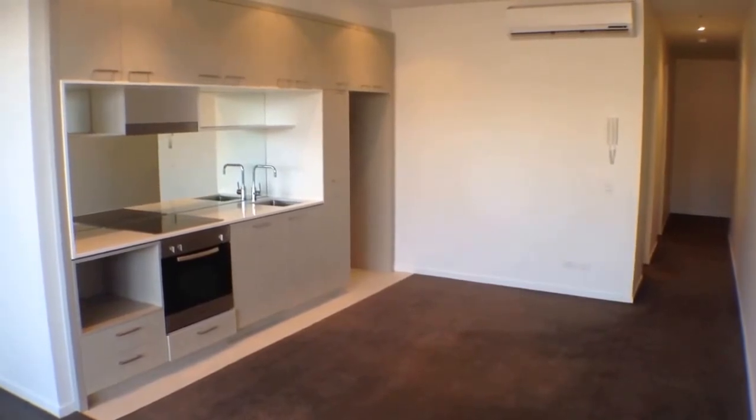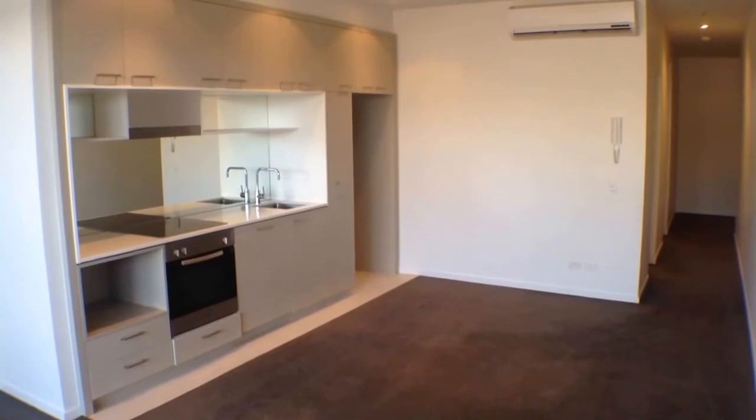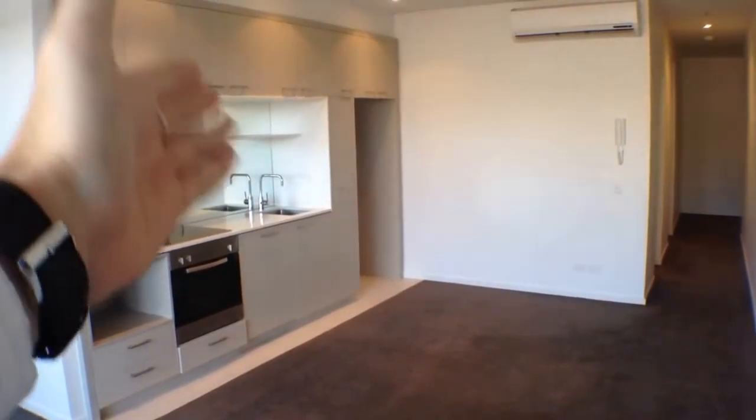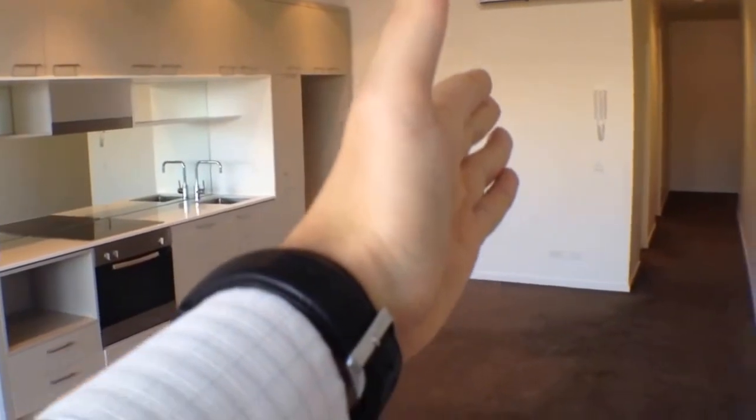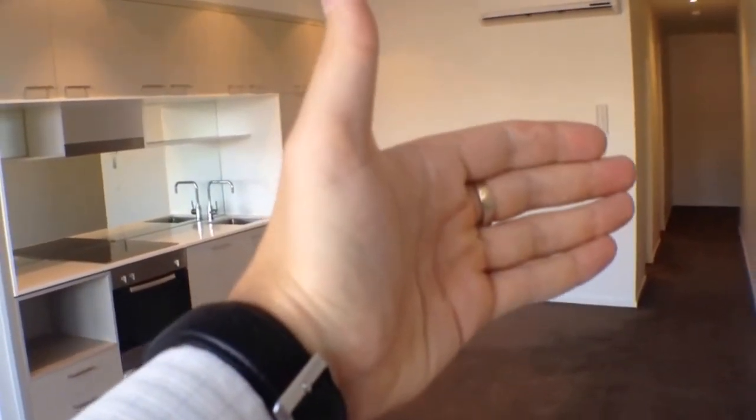Here we are at unit 306 at 2 McGowan Street in Richmond for the marketing video tour of this property. We'll begin with a quick floor plan: looking through our living room space, we've got our kitchen directly in front of us, next just behind the kitchen we've got our bathroom, down the end of the hallway is our bedroom, and then around the corner is our entrance.